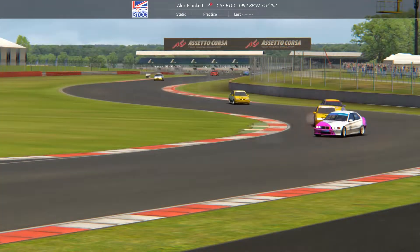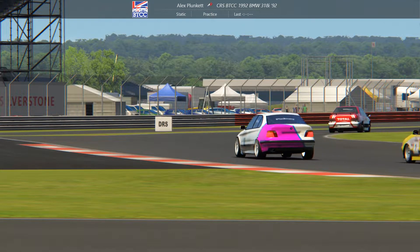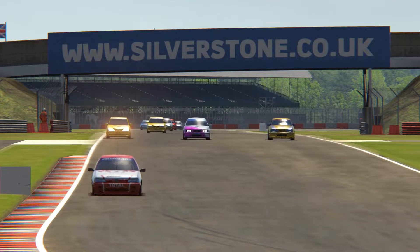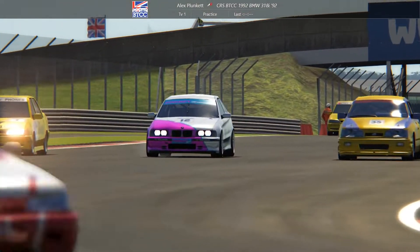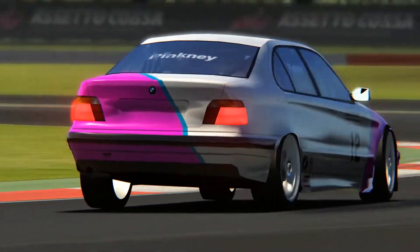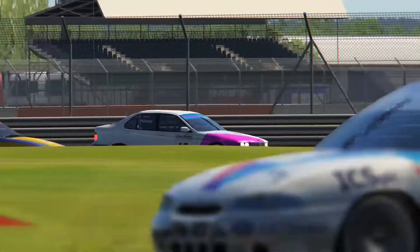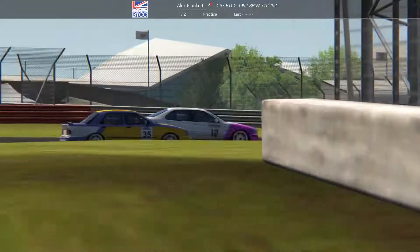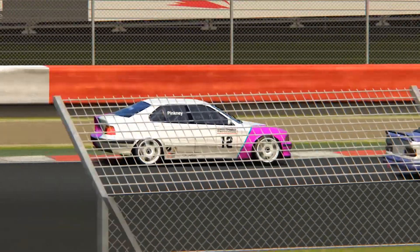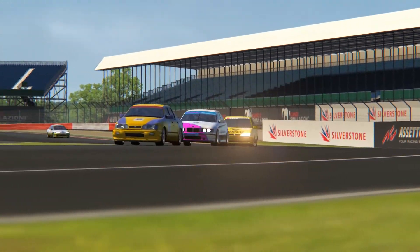Alex once again got involved in some action when he loses the rear end coming round turns two and three. That allows the Renault of Ryosuk to try and attempt a manoeuvre on the outside. But Toru, at this point on the inside, definitely had something to say once again. He runs it a little bit deep into the corner but is still on the inside for the long right-hander, and manages to put his power down earlier in an absolute textbook manoeuvre from Toru to gain a position.